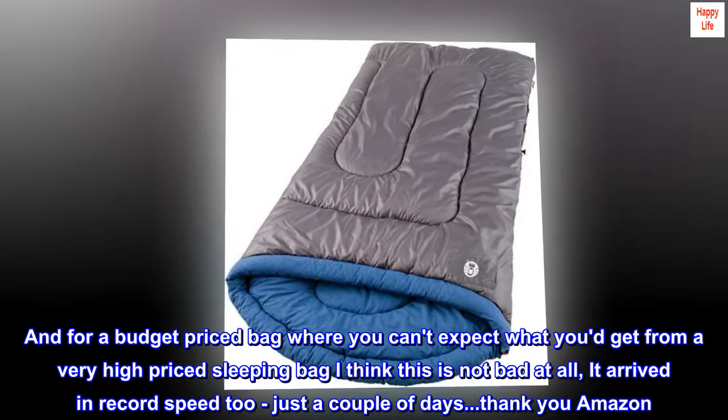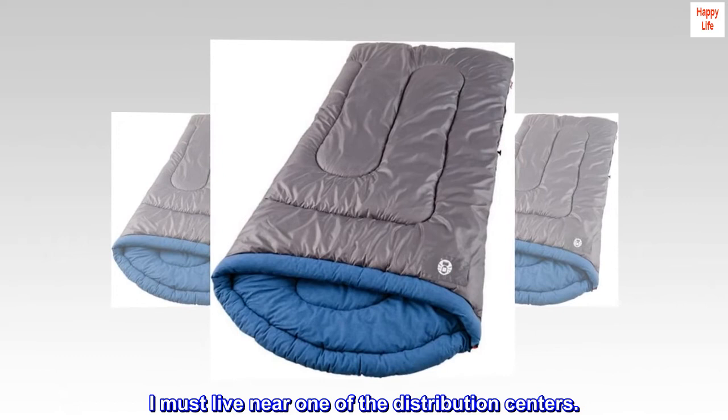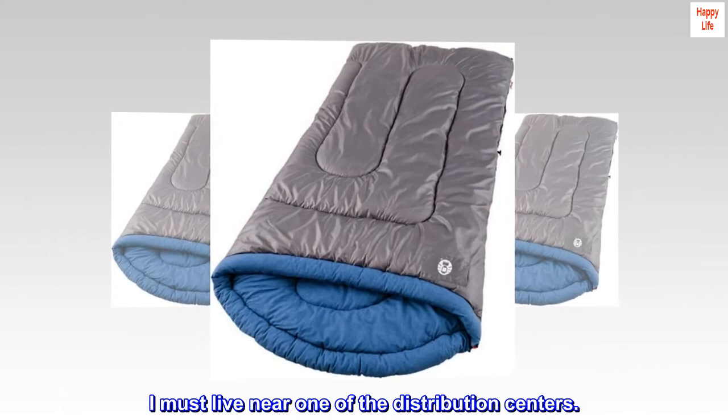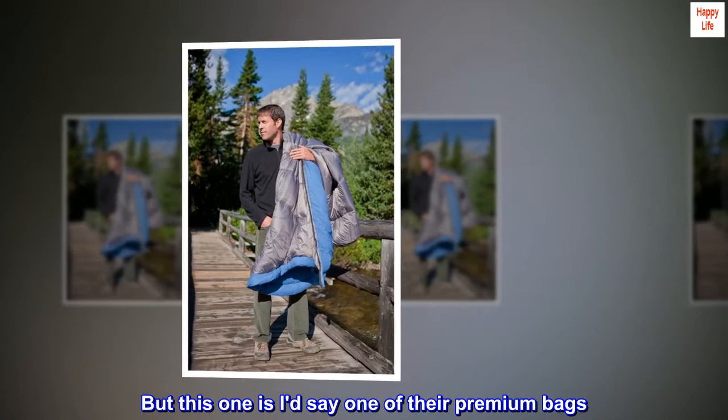It arrived in record speed too — just a couple of days. Thank you Amazon. I must live near one of the distribution centers. I think all the Coleman sleeping bags are a good value for the price, but this one I'd say is one of their premium bags. It came in a Coleman box inside the Amazon box. The packaging is excellent.